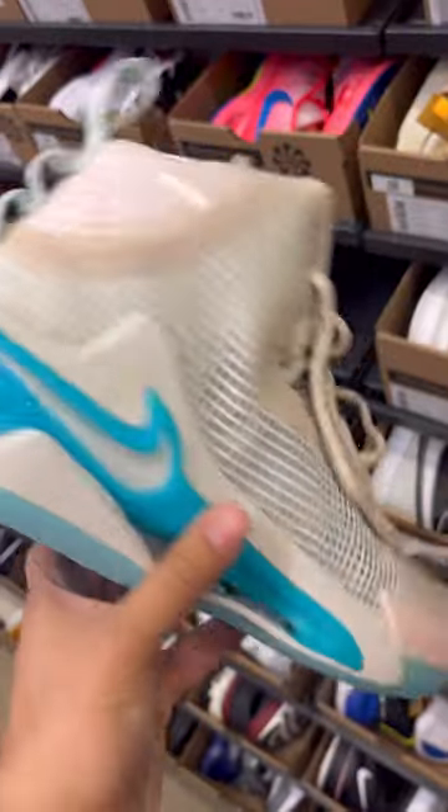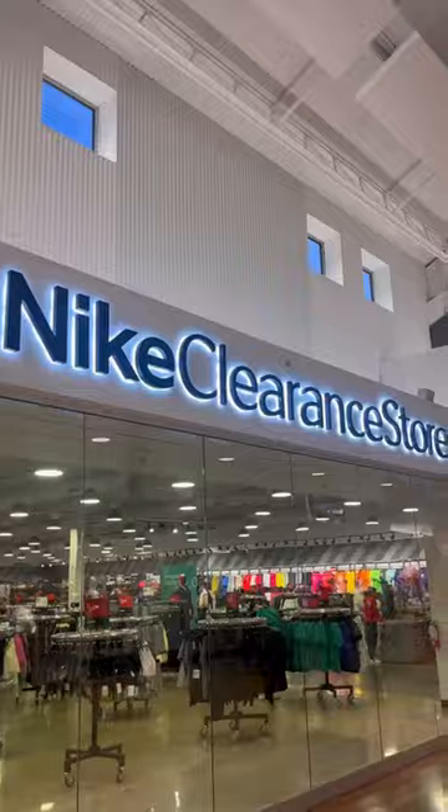They also had a refurbished wall, and honestly, the refurbished wall was pretty weak. This Jordan jersey, though — fire.